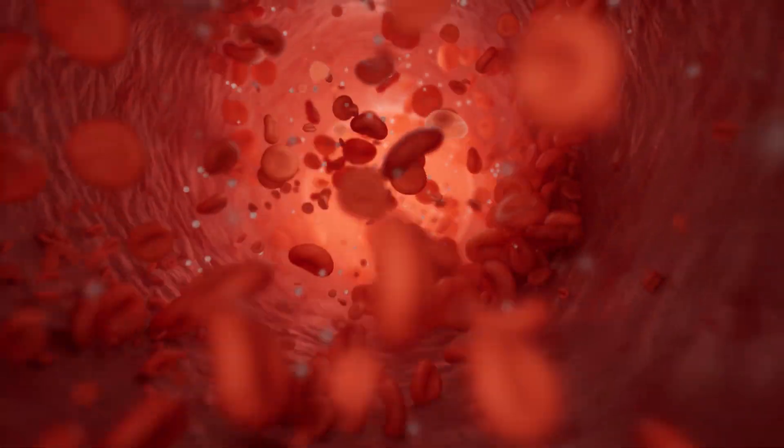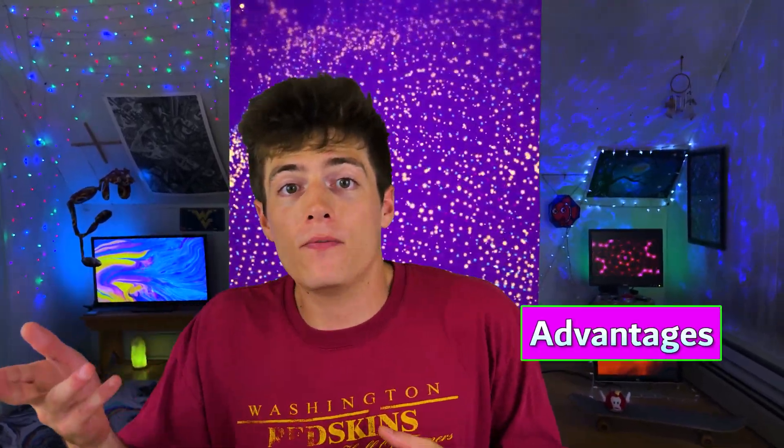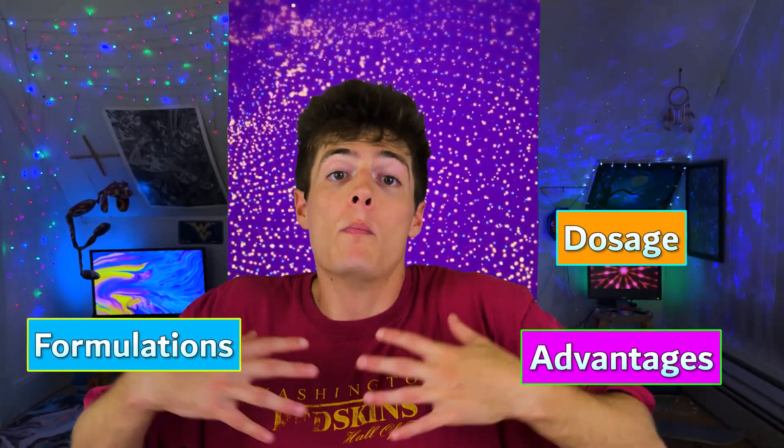L-citrulline is an amino acid that's used to boost nitric oxide production, which improves blood flow throughout the body. The benefits range from exercise advantages to disease prevention and is overall super effective at widening the blood vessels. I'll go over anything you'd want to know including the benefits, difference between forms, dosage, my personal review, and everything else in between.